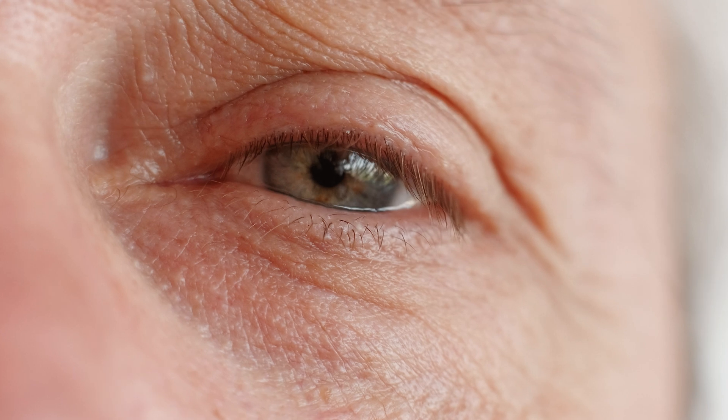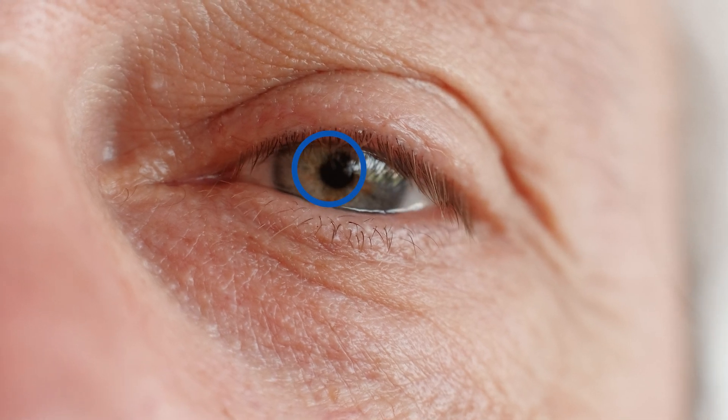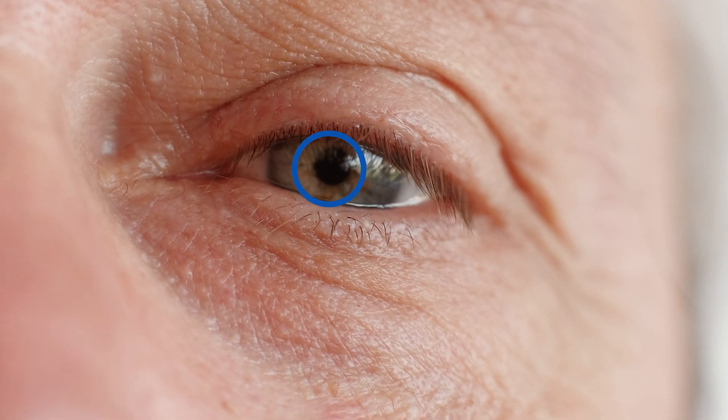Those green areas are where all the open nerves are that's causing the pain. This is called keratitis, or punctate epithelial erosions. The more staining — the more green area over the cornea — the more severe the symptoms will be. Especially if staining is right in the middle of the cornea over the pupil, the worse the vision and blur will be.